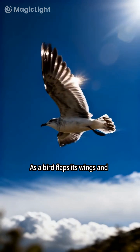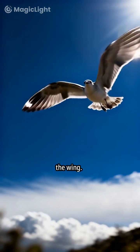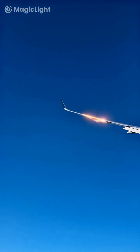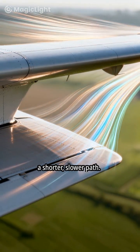As a bird flaps its wings and moves forward, air begins to flow both over and under the wing. The air that flows over the curved top has a longer distance to travel, so it speeds up. Meanwhile, the air flowing along the flatter bottom takes a shorter, slower path.